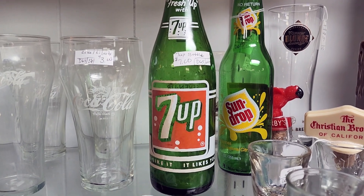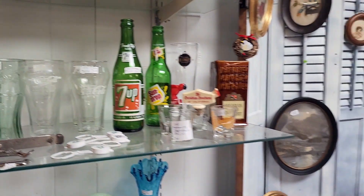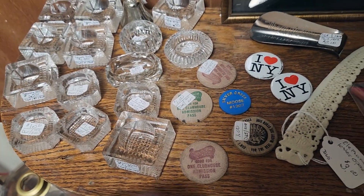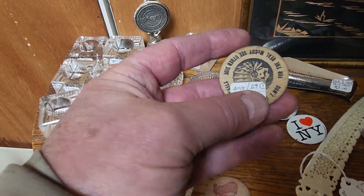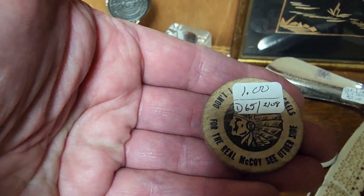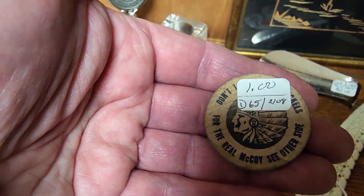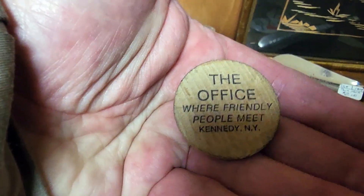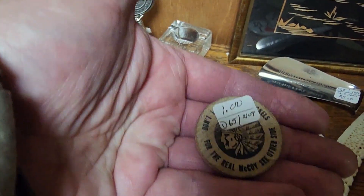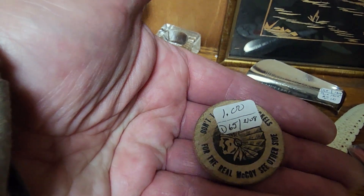Some old soda bottles — I like it when I find old bottles out when I'm hunting bottle dumps. You never know what you're gonna find in an old bottle dump. Wooden nickels! There's one with an Indian on it. I kind of like that — it's only a dollar. I think I'll take that one. Yeah, that's gonna go home with me.